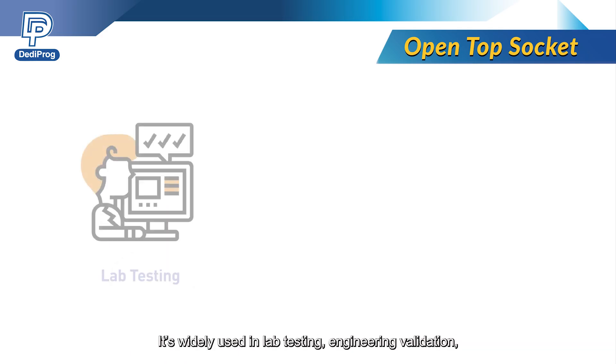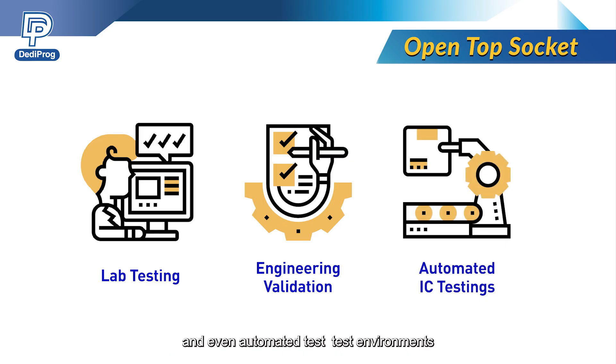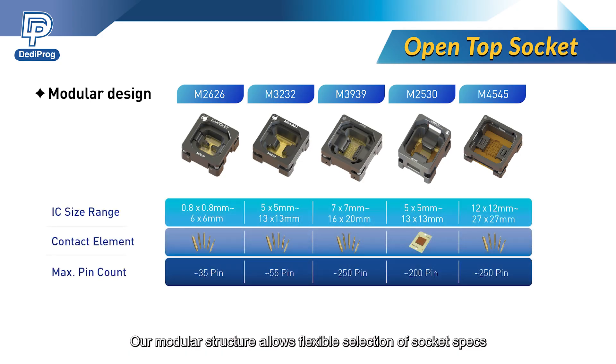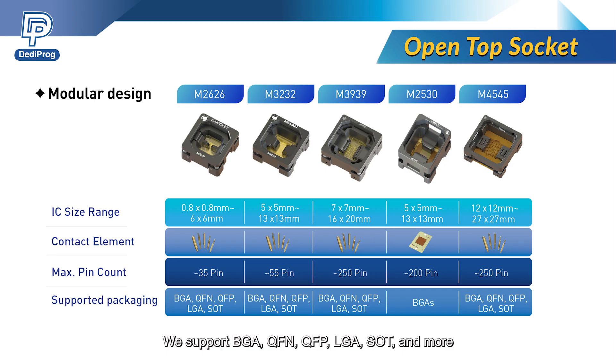Our open system socket is widely used in lab testing, engineering validation, and even automated test environments. The modular structure allows flexible selection of socket specs and contact elements based on various testing conditions, greatly reducing design complexity and production lead time. We support BGA, QFN, QFP, LGA, SOT, and more.